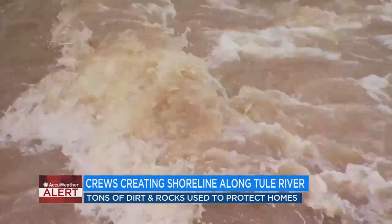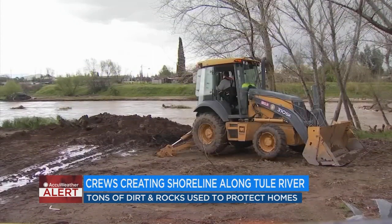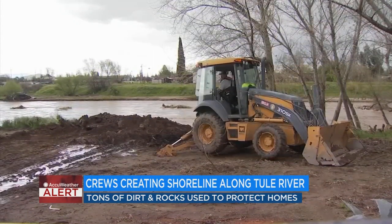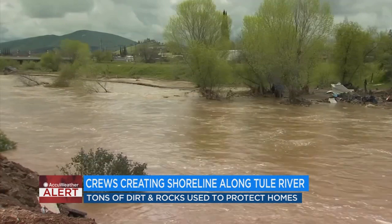Tulare County Fire says the community of Springville near Porterville has been evacuated and urges everyone near rivers to stay on high alert. Just be vigilant, watch the rising waters. If you're in an area near a river and there's an evacuation order, get out.